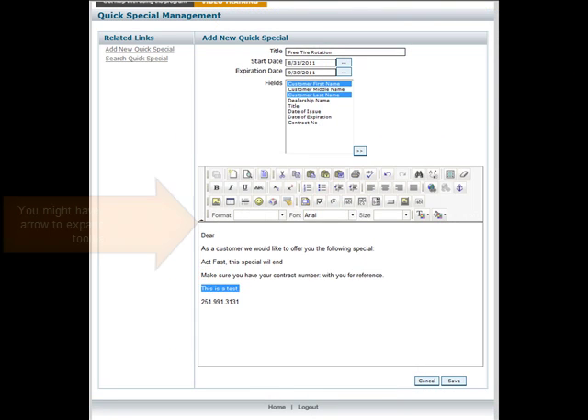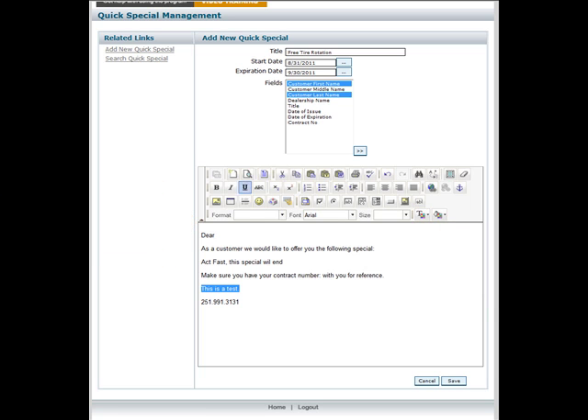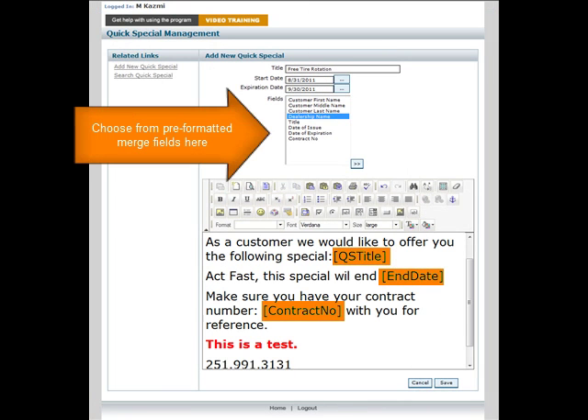Next, you will need to add your QuickSpecial content. Simply type the information you would like to share. You can adjust the text color, font style, and size. Basically, if you can type an email, you can create a QuickSpecial. You can also add merge fields directly into the text of your QuickSpecials.